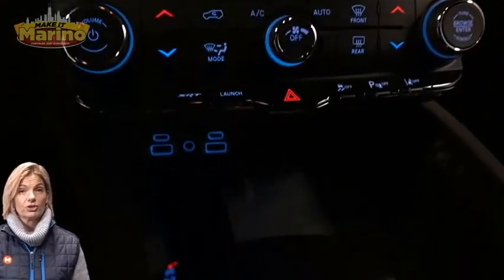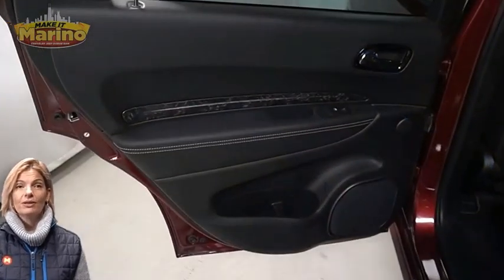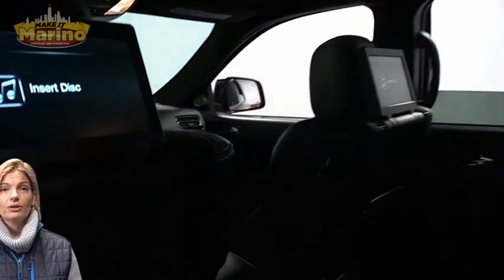10.1-inch touchscreen, navigation, rear backup camera, dual zone temperature control, heated rear seats, and power sunroof.